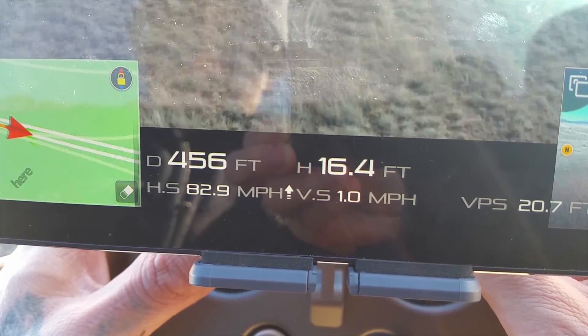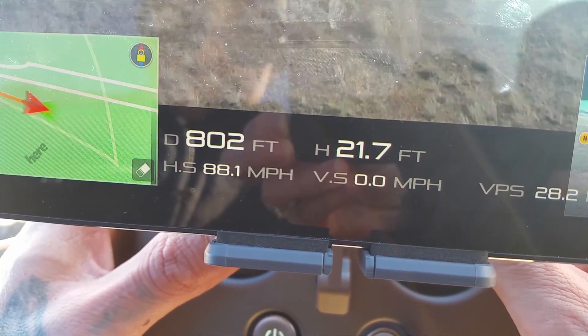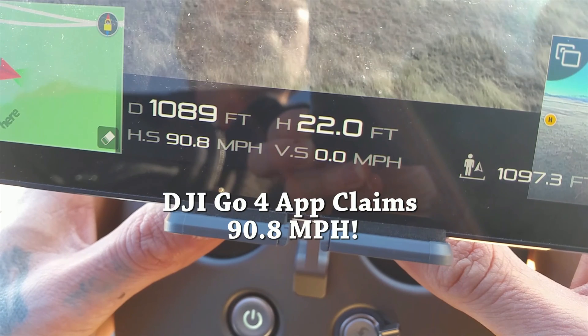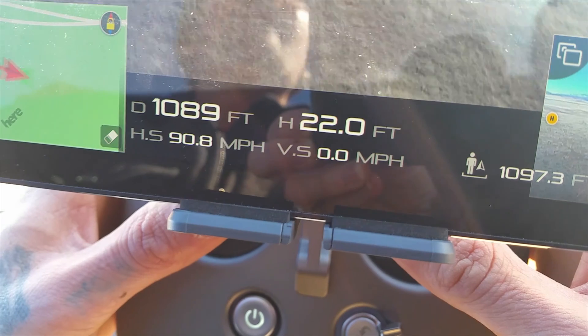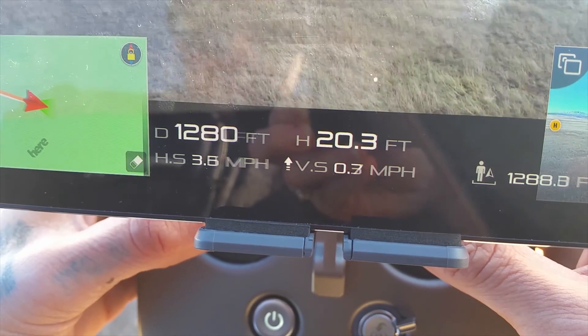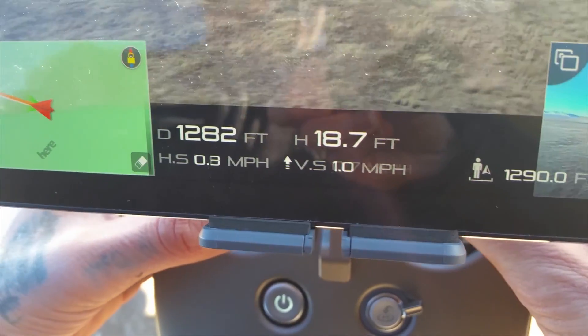It says max speed is getting up to 86.7, 87, 88, 89, 90 miles per hour. So it should be interesting to see if this top speed is what our GPS records as well.